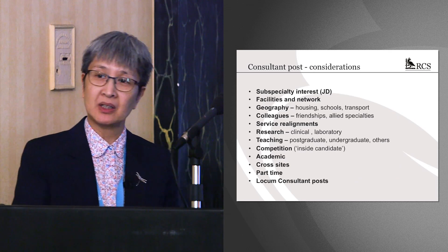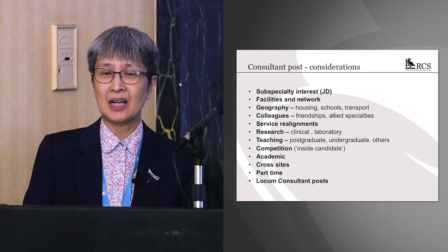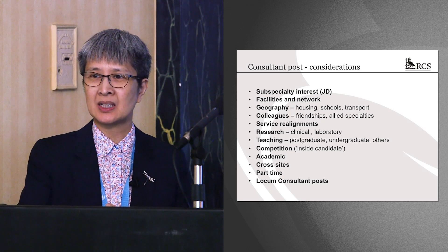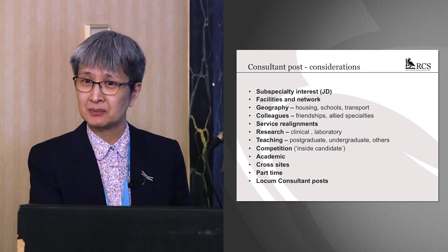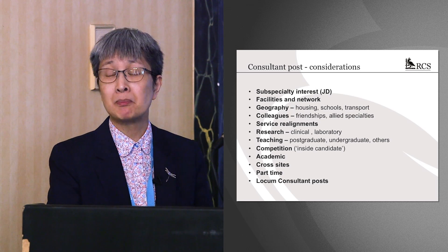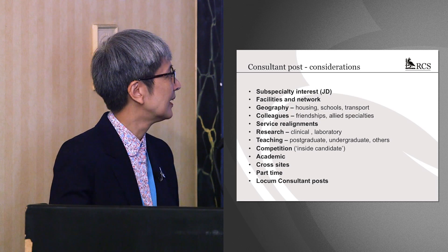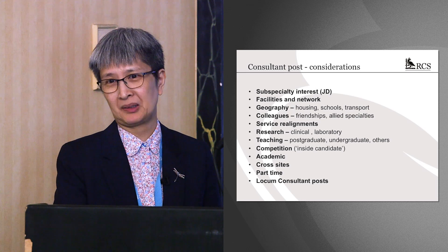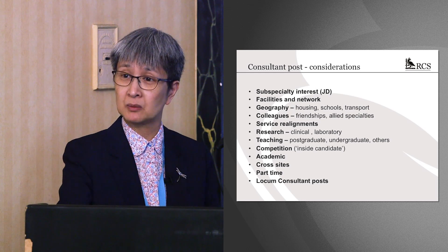When looking at consultant jobs, the first thing to do is look at the job description — is it a job you really want? I would thoroughly recommend not applying for a job you don't want. People get desperate near the end of training and apply anyway, but don't go for a substantive post you don't want, because although there is now more mobility between posts as a consultant, you don't really want to be leaving in your first year. Look at the facilities: if you're a robotic surgeon and they don't have a robot, that's probably not the job for you.